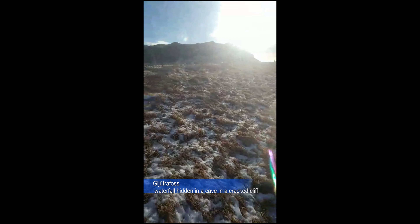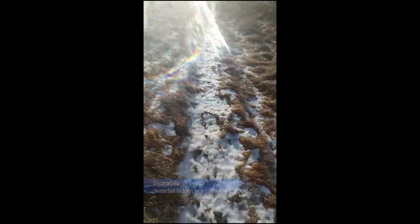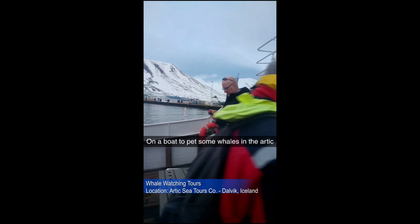It's a volcano with boiling hot magma. One of the many cool things to do is explore some ice caverns that Iceland has to offer. There are also whale watching tours that you can enjoy, which take you out into the Arctic Ocean.